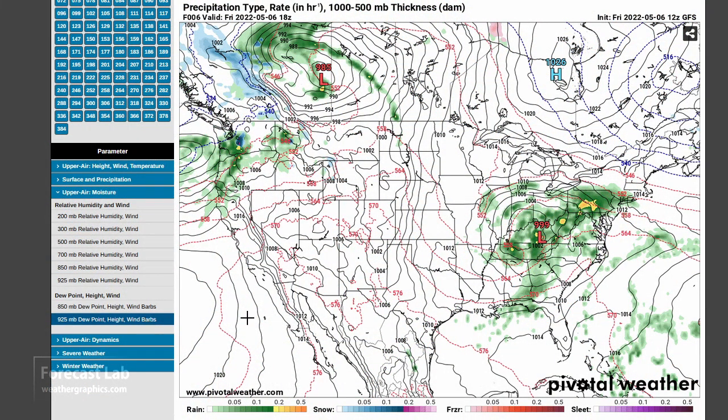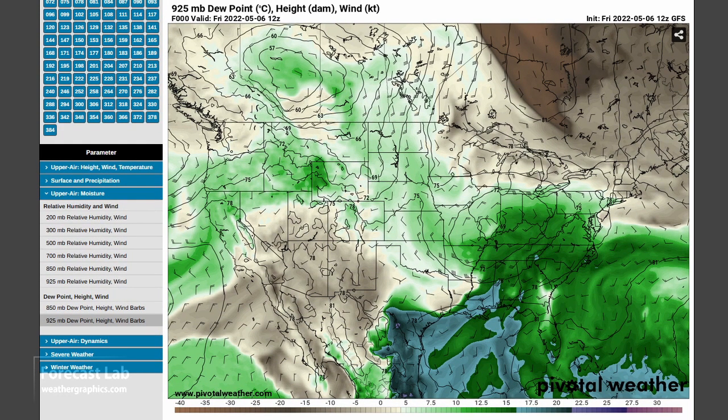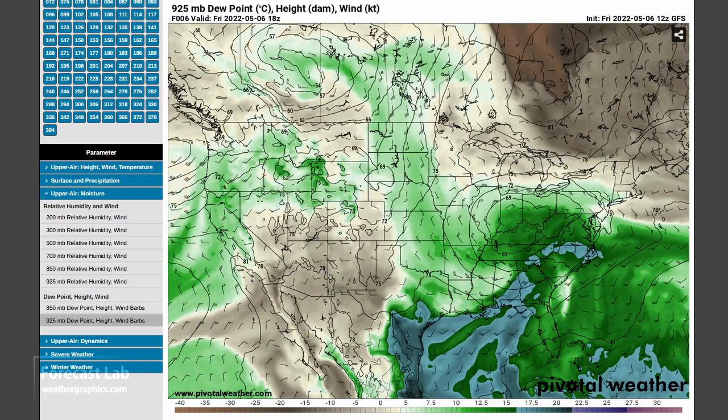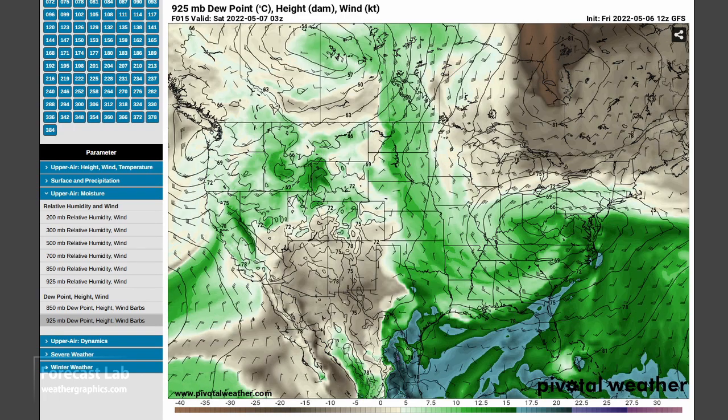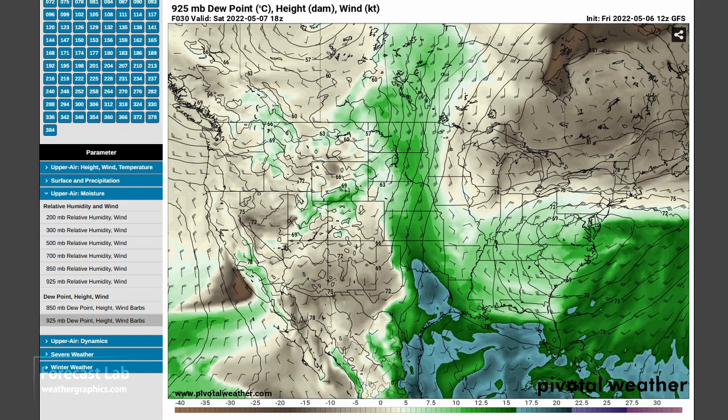Let's take a look at the 925-millibar dew point. Since we are starting to lose some low-level moisture, when do we get it back? The offshore flow in Louisiana and return flow starting to set up in Texas is bringing up dew points in the 60s overnight tonight. The dry line is becoming established from about Elkhart, Kansas to Amarillo, Abilene, and Sanderson.